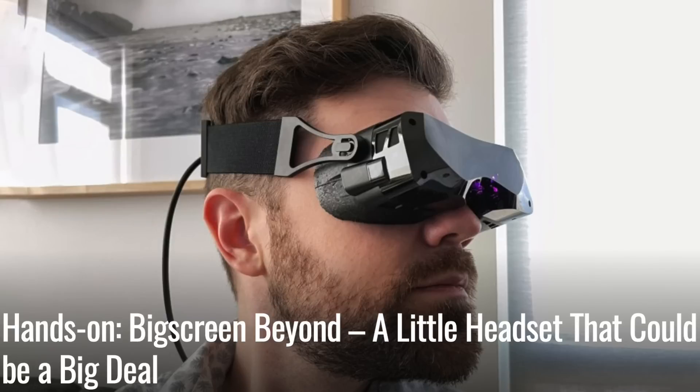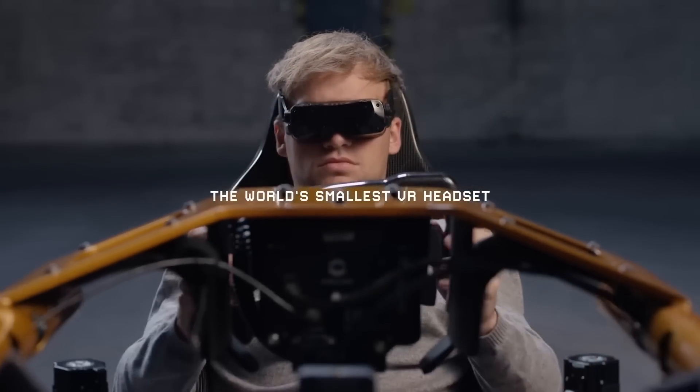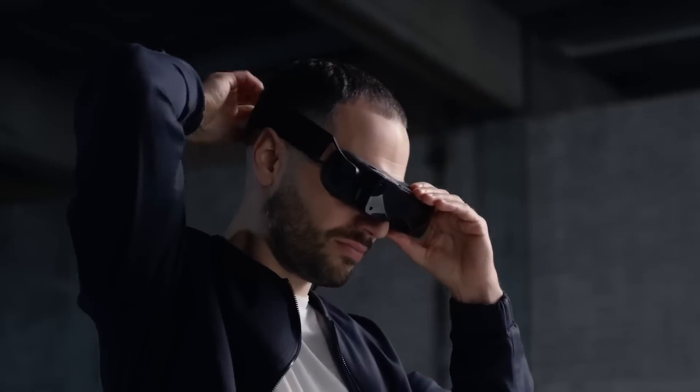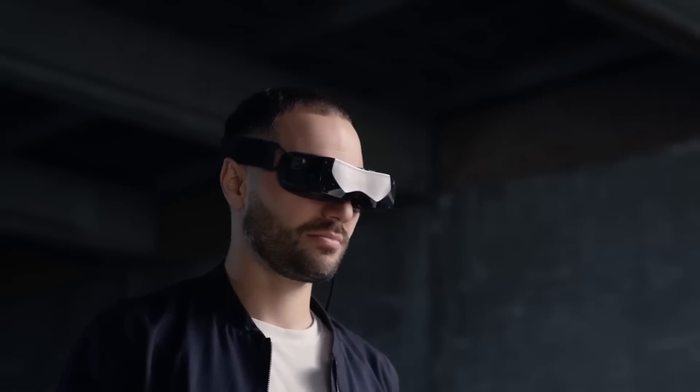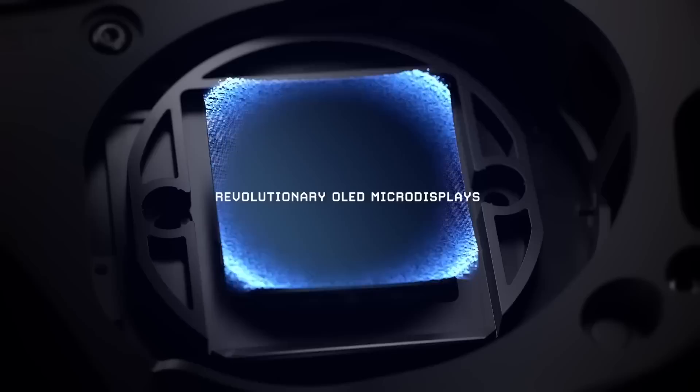Bigscreen has now released their own VR headset called the Beyond. Most of you will know Bigscreen from their social VR platform, but this is not your standard virtual reality headset — only weighing 127 grams. Despite its size, it doesn't compromise on specs, rocking a high-resolution OLED display.